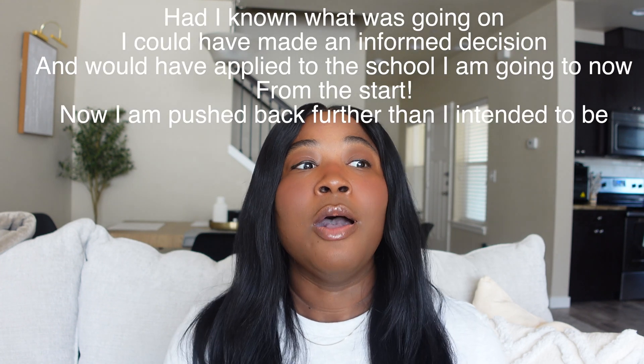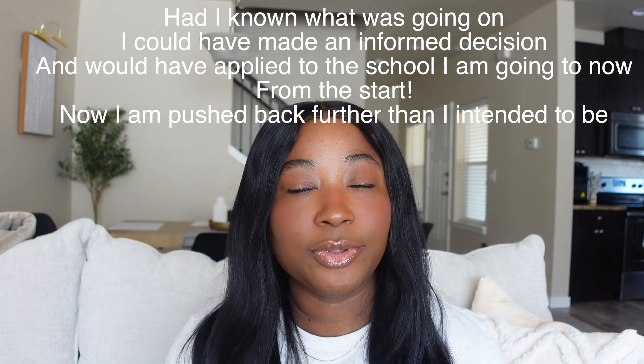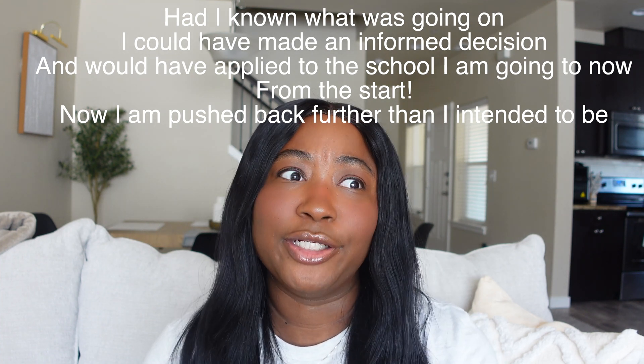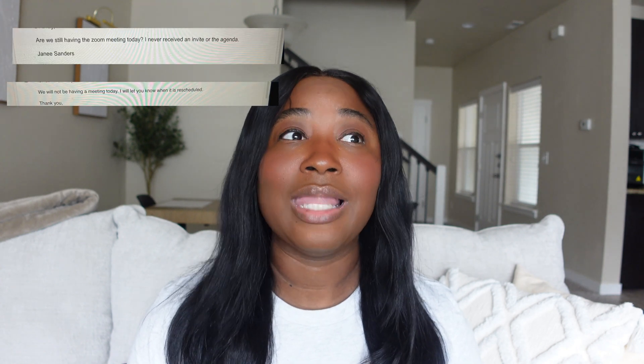I understand that things happen, but the way things are going right now it's kind of unacceptable. Classes were supposed to start August 28th and I'd been checking my portal for weeks trying to see what financial aid was going to look like — and there was still nothing, no financial aid awards. Our cohort was supposed to have a Zoom meeting with our department chair and she canceled it last minute, the day of. Then we got an email saying due to financial issues, they were going to postpone class until September 11th.